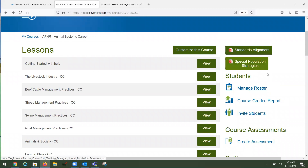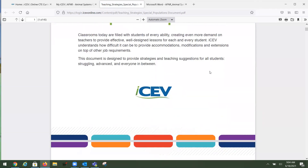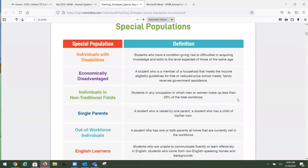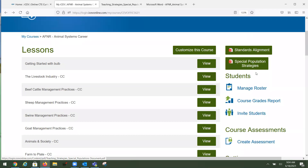Before we get into a lesson, I want everyone to be aware of the special populations guide. We work hard on this, providing information on modifications and accommodations for special populations — there are a ton of tips and tricks in here. The special populations document is always in the top right-hand corner, and for any course with AFNR in front of it, your standards alignment document is also there.